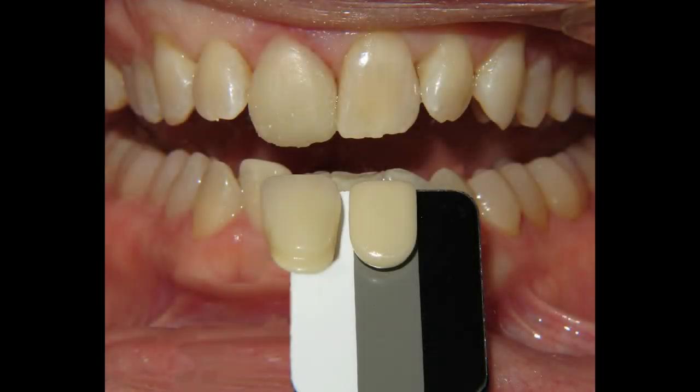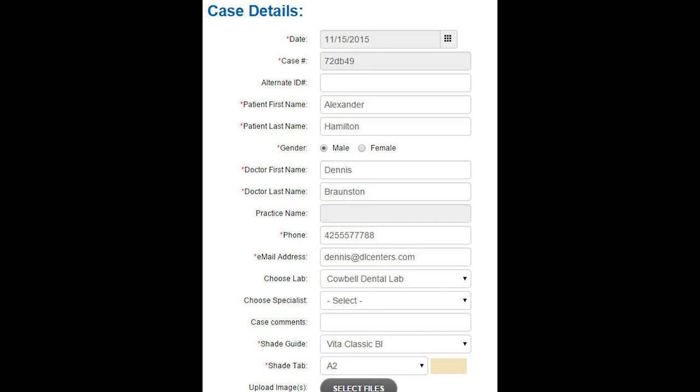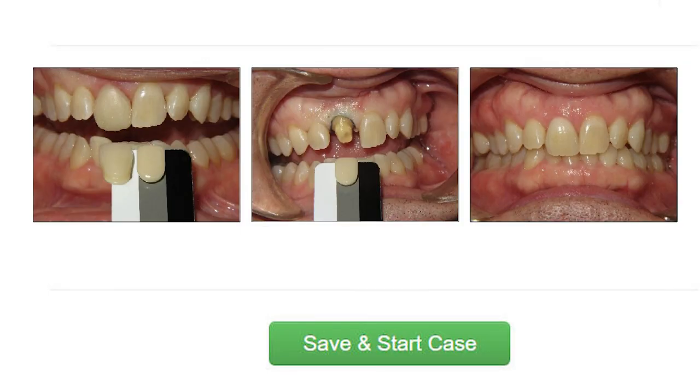There are a few easy steps. Take a picture of the tooth that you want to match with the Shade Wave reference. Next, go to ShadeWave.com and log into your account. Type in your patient information, choose your lab, and upload your pictures. Your lab will automatically be notified they have your case.